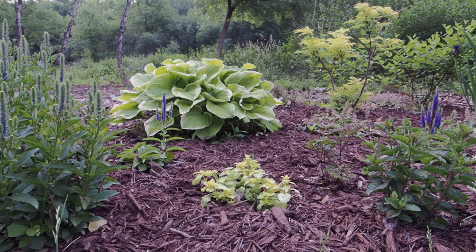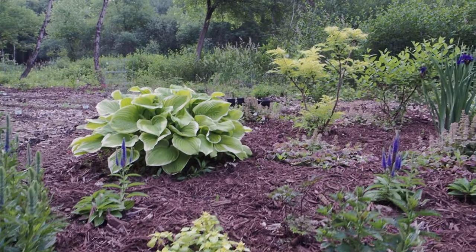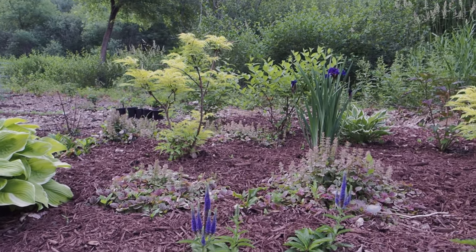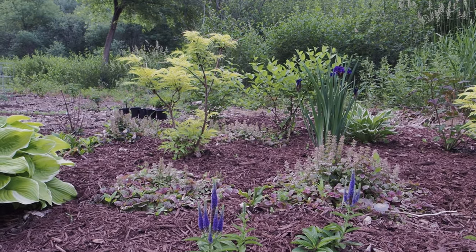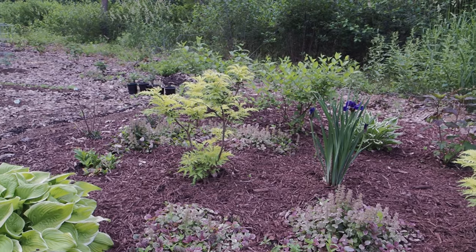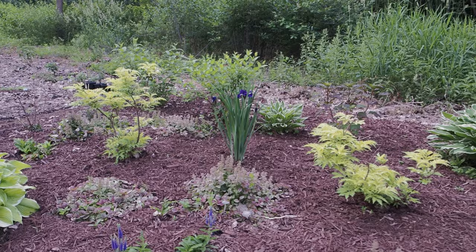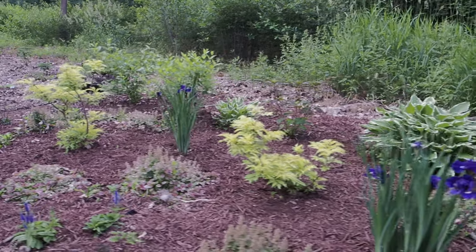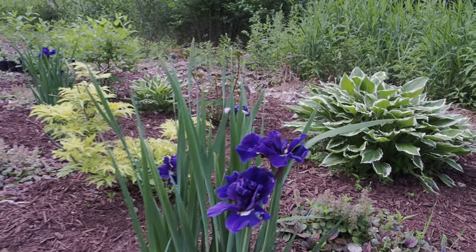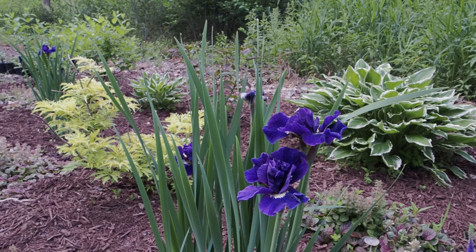I have some Gold Lamium — that's the first year for that, I'm trying it as a ground cover here. And this bed has three Sutherland Gold Elderberries. I love elderberries and they seem to really like this area. These can get eight to ten feet tall and wide — I'll probably prune them more in a tree form but they're only two years old so they have a ways to go. This is a Siberian Kaboom Iris, it just looks great next to that gold foliage as well.